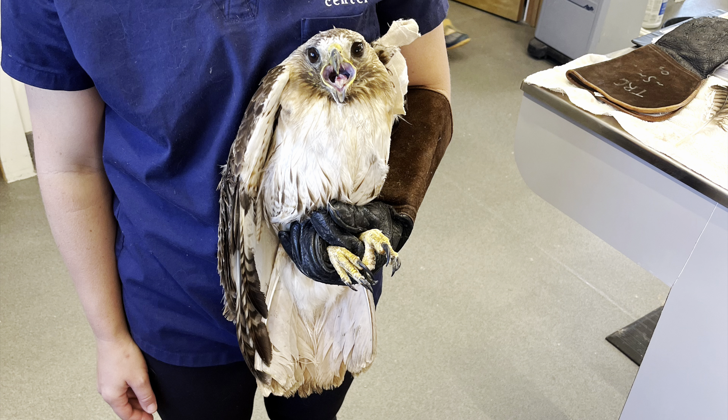Next up is Red-tailed Hawk 721, and this adult came in from Casper, Wyoming with a fractured metacarpus — that's the small bone near the tip of the wing, similar to a hand in a human. The wing was surgically repaired and it is healing perfectly so far. She's got great extension by her elbow and by her wrist, and new x-rays show that the healing process is coming along nicely.